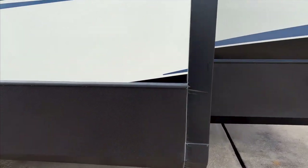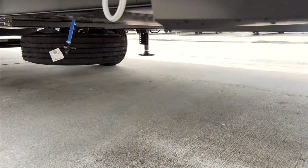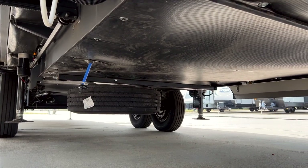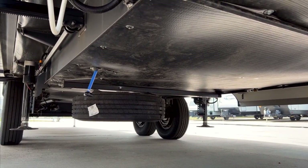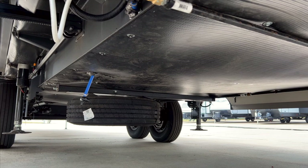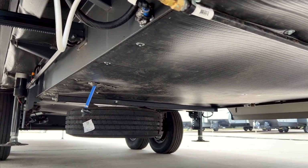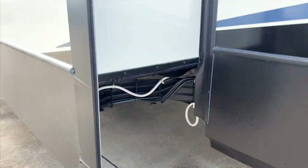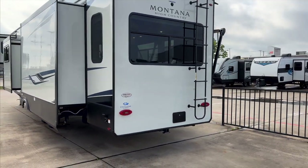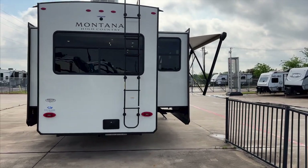Coming underneath the RV, you have your 50-amp plug on the back corner. You have a spare tire underneath and a fully enclosed underbelly — everything is wrapped underneath and all your water tanks and lines sit above the insulation. When your furnace is running, heat is delivered to that cavity to keep water tanks and lines warm. This Montana also has 12-volt heat pads on all water tanks, so you can flip those on inside to give an electric heat source directly to the water tanks so they don't freeze, especially while transporting down the road.